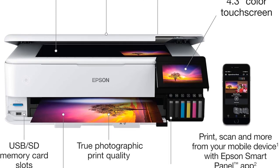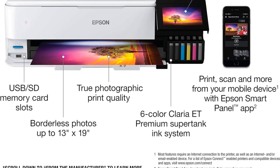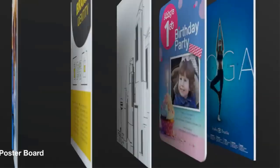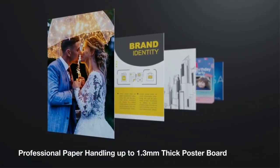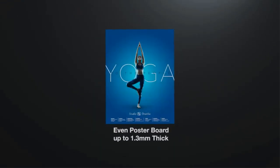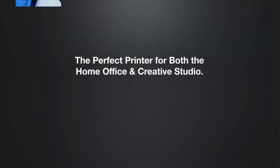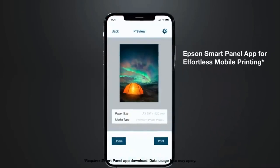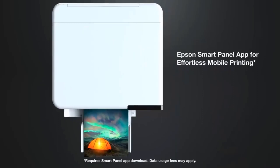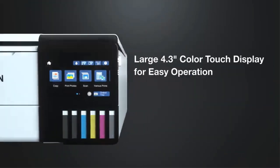In terms of media, the Epson ET 8550 doesn't fail to impress either. In addition to 13x19 photos, it supports borderless photos, auto two-sided printing, cardstock, and other paper up to 1.3mm thick, and even CD and DVD printing. Graphics are extremely vibrant with high accuracy, thanks to the Claria ET Premium Ink formulation that guarantees crisp photos that are highlighter-, water-, and smudge-resistant even on plain paper.